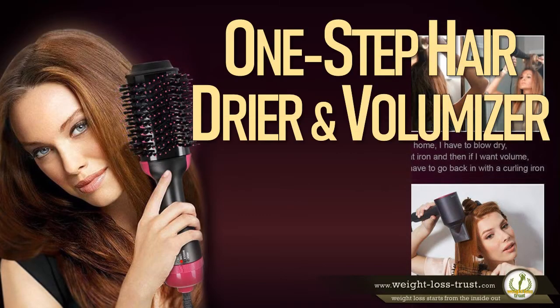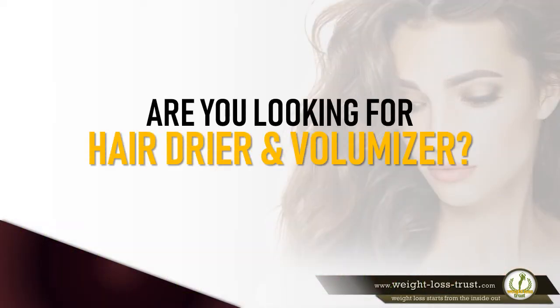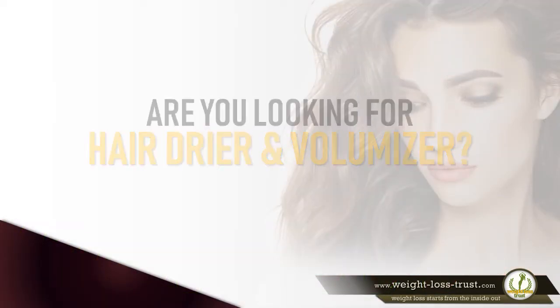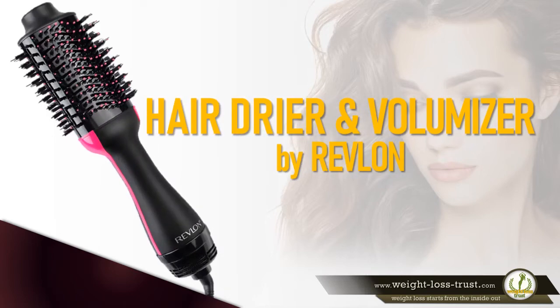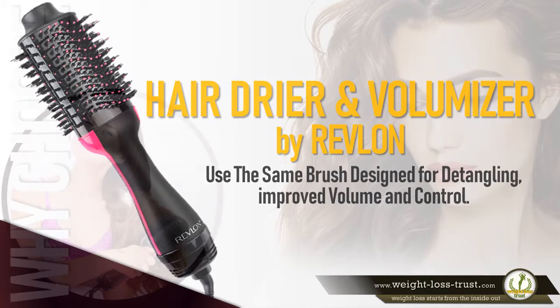One-step hair dryer and volumizer by Revlon review. Are you looking for a hair dryer and volumizer? The Revlon one-step hair dryer and volumizer is a popular product. It uses the same brush design for detangling, improved volume, and control.